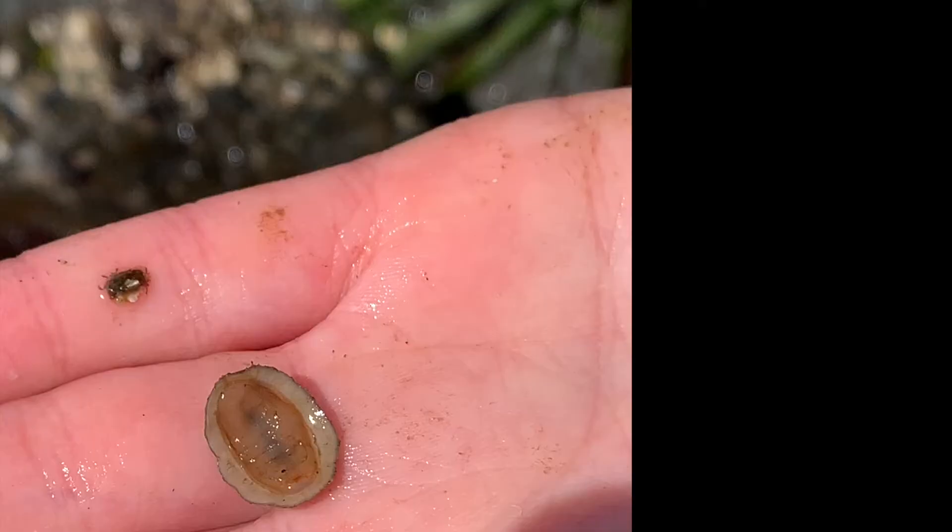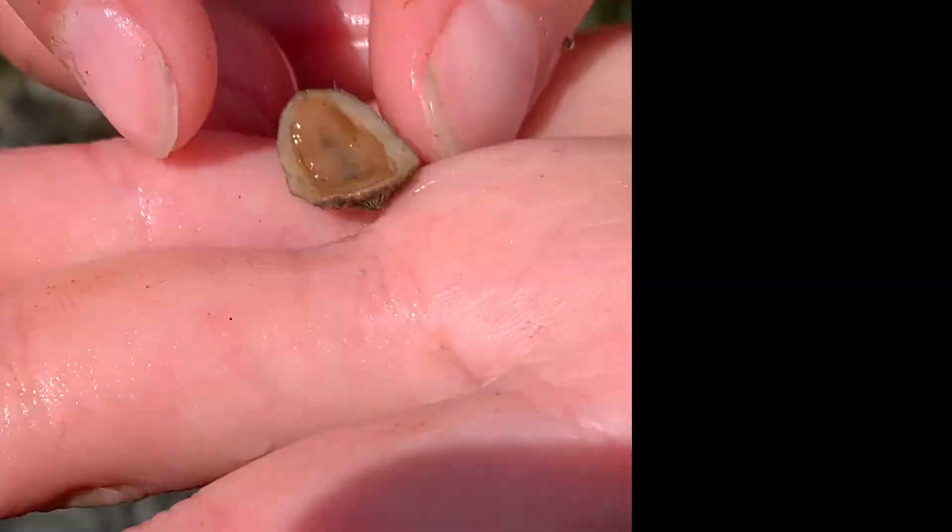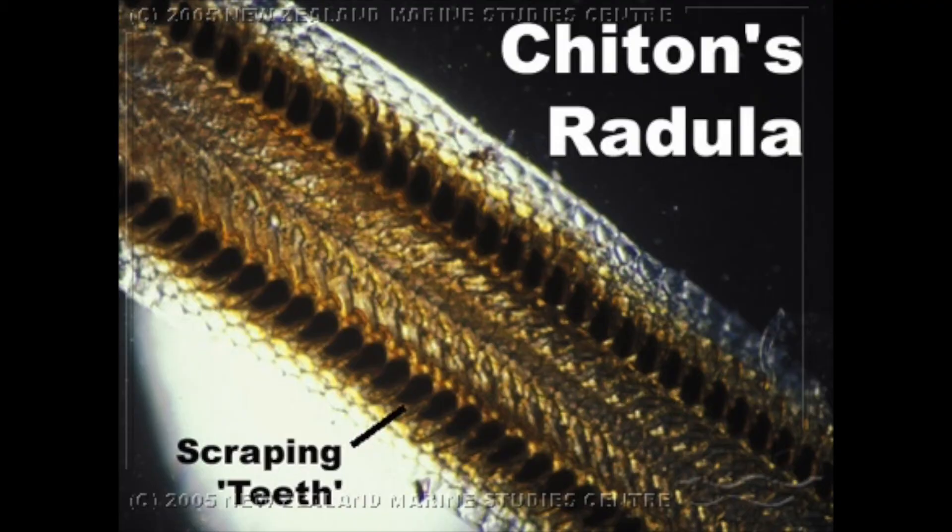Underneath its shell, it has a mouth in the middle of its foot. It uses its radula, which is like a tongue covered in very tiny teeth, to scrape algae off the rocks to eat.